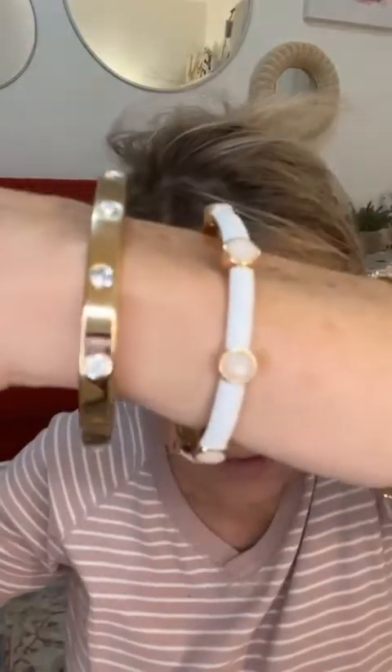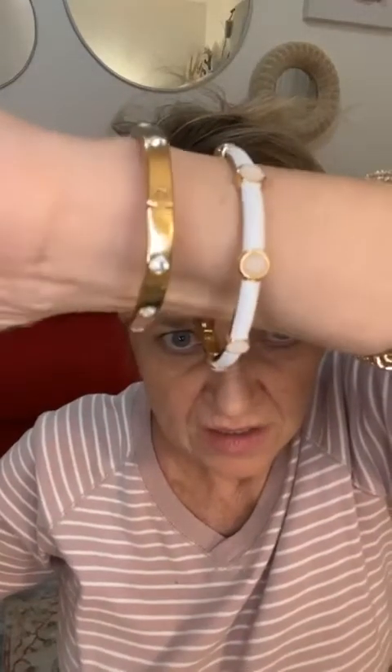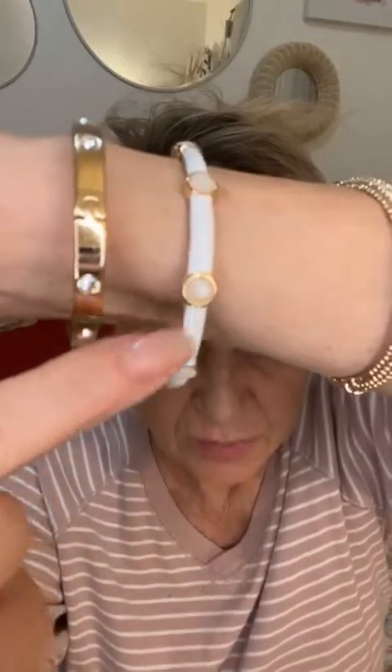The marshmallow stretch bracelet — for anybody who's a sucker for white enamel, this is going to impress you. The enamel is such good quality, the stones are a really pretty pink blush. It looks like a bangle but it's a stretch bracelet, so it fits most wrists. It's such a great layering piece.